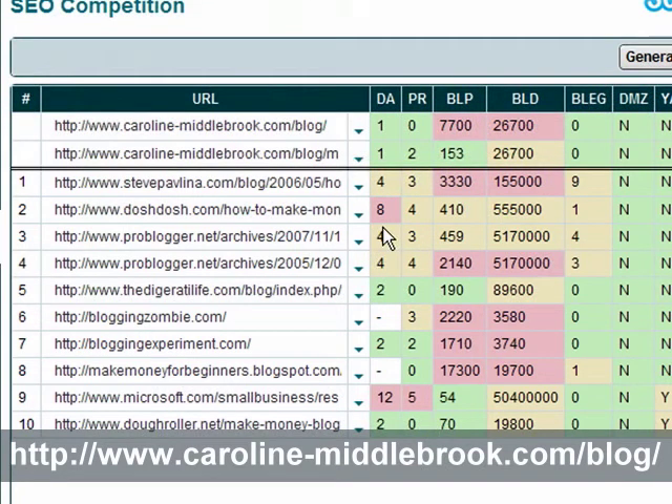Again with things like DoshDosh and ProBlogger, the things you're up against here are the domain age — these sites have been going for a few years, they've already got lots of PR, they've got thousands and thousands of backlinks to the domains as a whole. I mean look at ProBlogger — what is that, five million backlinks? That's just crazy. But also several thousand and several hundred here to individual pages within the site. You just cannot compete with that.